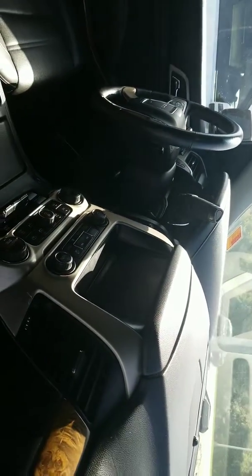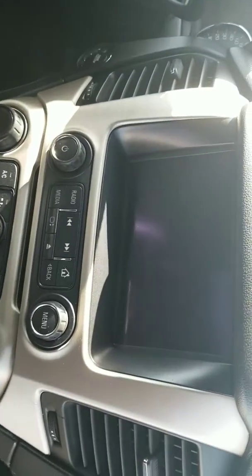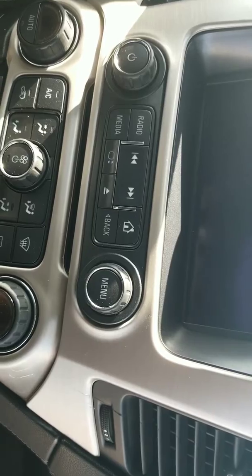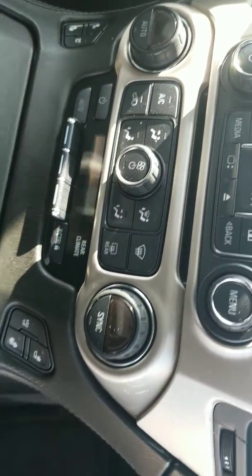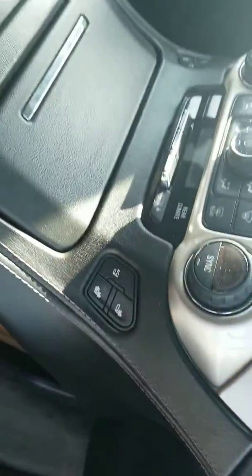Here is the interior. As you can see, it's all black. You have your entertainment center, radio media, you have your controls. You also have your climate controls. Both sides, the front and passenger, are heated seats up front. You have your cup holders.